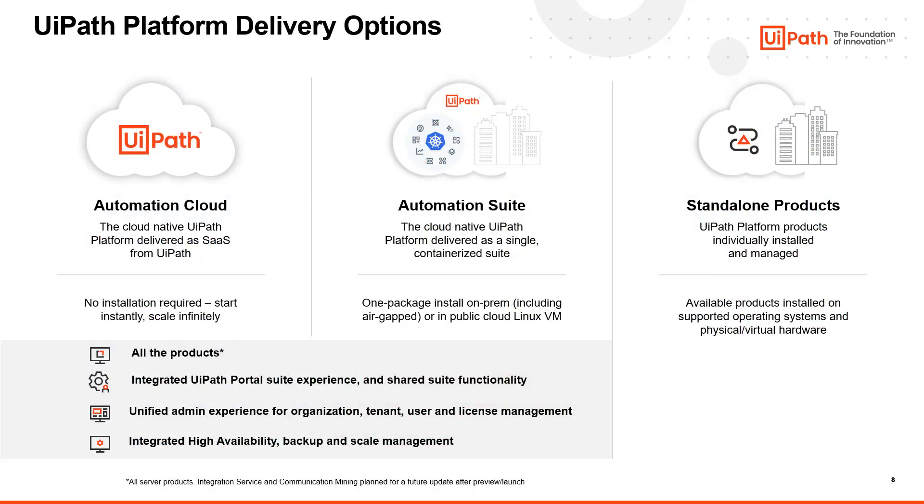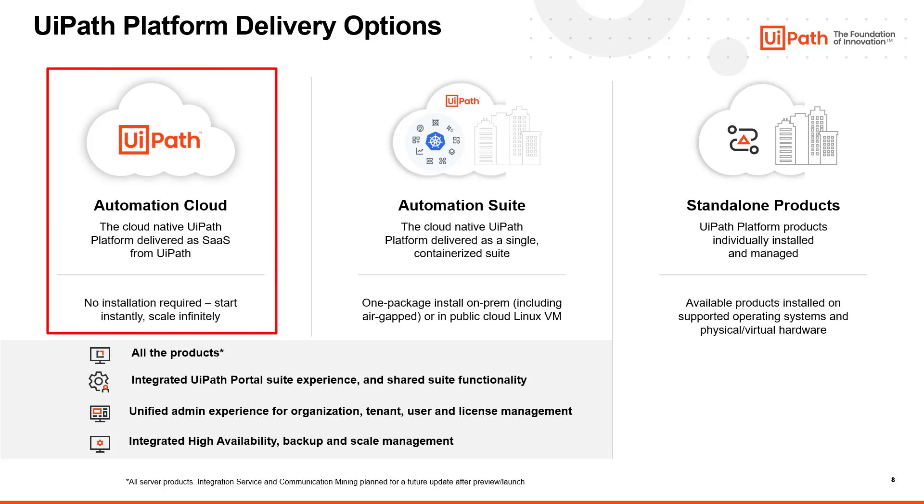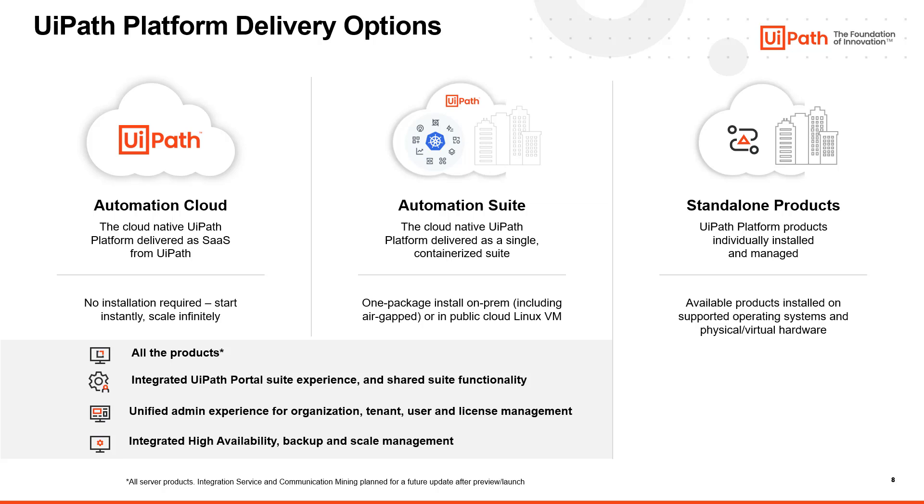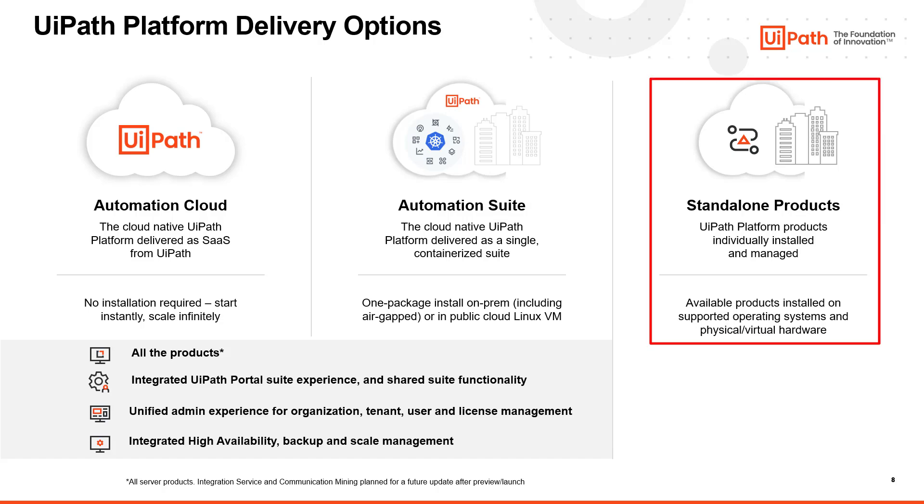UiPath offers its customers multiple deployment options to fit their specific technical and policy needs. We strive to offer a level of consistency between our options that none of our competitors can match. Our cloud-native platform has two delivery options: SaaS via our Automation Cloud or self-hosted via Automation Suite. We also offer Orchestrator, Test Manager, and several other UiPath products for self-hosted standalone installation.